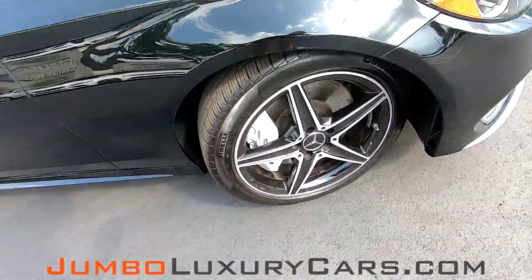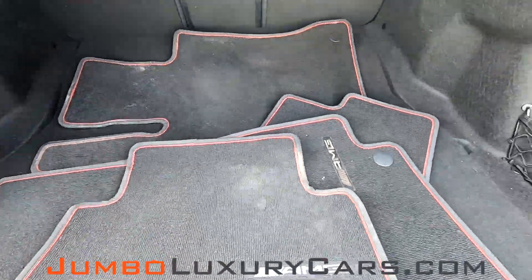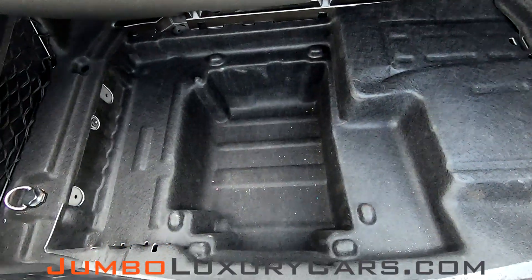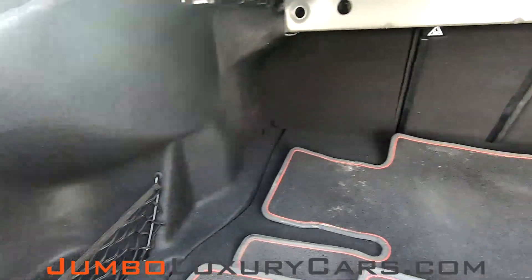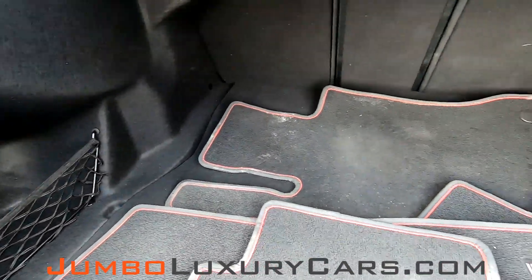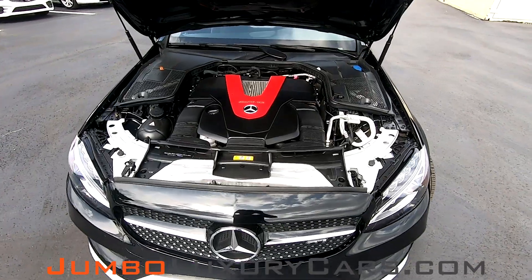Overall, tires and rims are in great condition. Now let's check out the trunk. As you can see, you have your floor mats here, extra storage under there. Other than that, trunk looks great. Let's check out the engine bay.